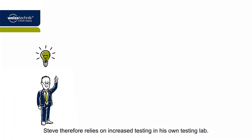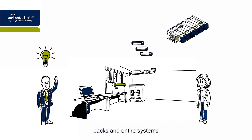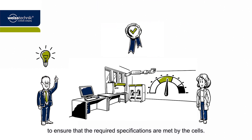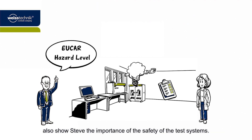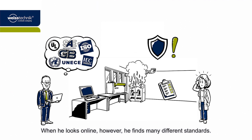Steve therefore relies on increased testing in his own testing lab. This enables him to check the quality of the cells, packs and entire systems, and to use performance tests to ensure that the required specifications are met by the cells. The UCAR hazard levels also show Steve the importance of the safety of the test systems. When he looks online, however, he finds many different standards.